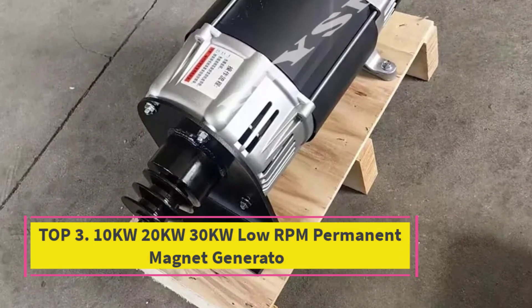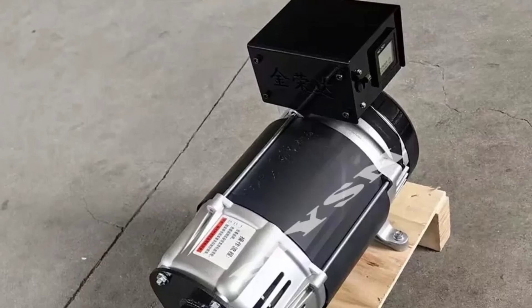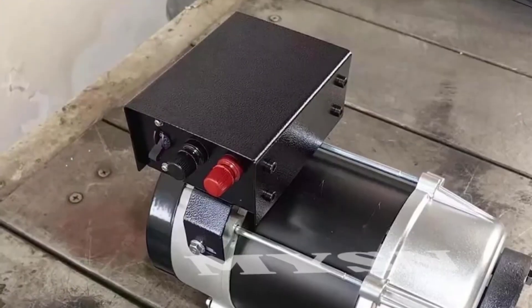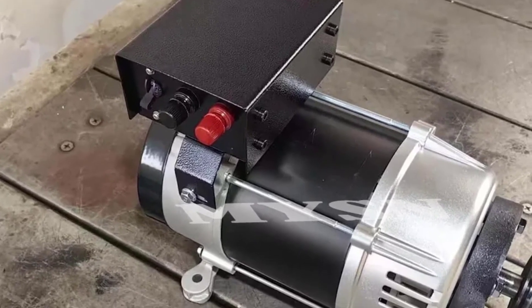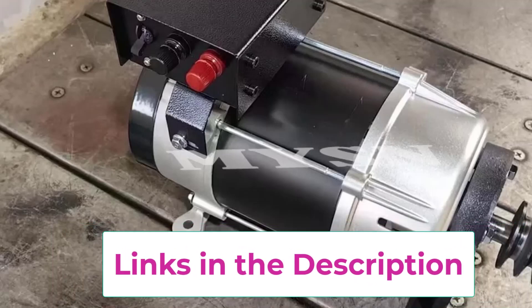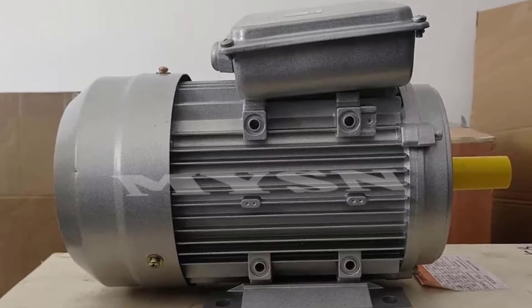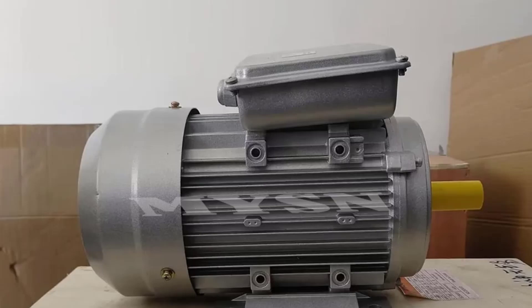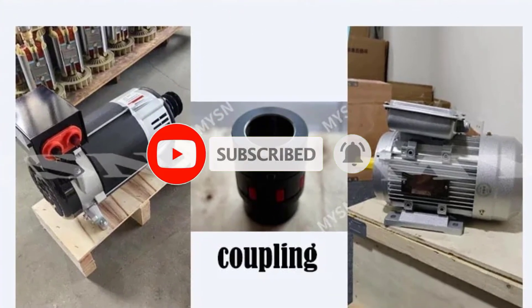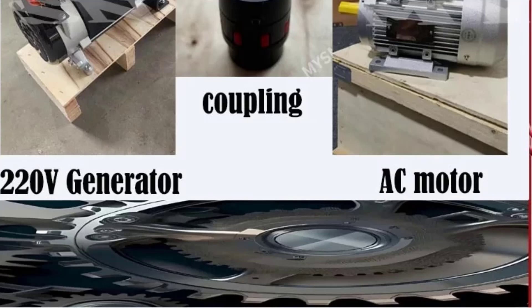Top 3: 10KW 20KW 30KW Low RPM Permanent Magnet Generator. This is a powerful and efficient energy solution designed for long-term reliability and versatile applications. With output capacities of 10KW, 20KW, and 30KW, this generator delivers consistent performance for residential, commercial, and industrial use. Operating at low RPM, it reduces mechanical stress, extends service life, and ensures quiet operation with minimal vibration. Supporting 220V and 380V outputs, it is compatible with a wide range of electrical systems. The integrated motor and coupling make installation straightforward, allowing seamless connection with renewable energy systems such as wind turbines, hydro turbines, or other sustainable setups. Its permanent magnet design ensures high efficiency, stable voltage, and lower energy loss compared to conventional alternators.